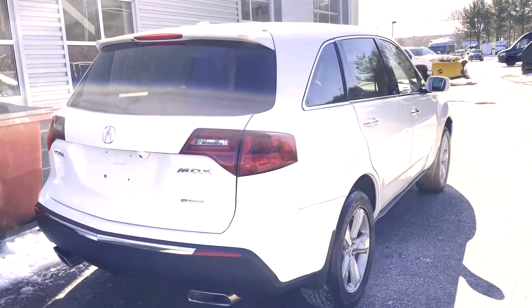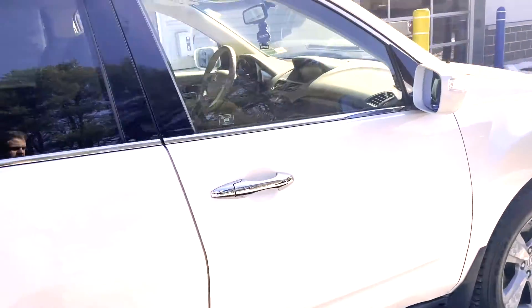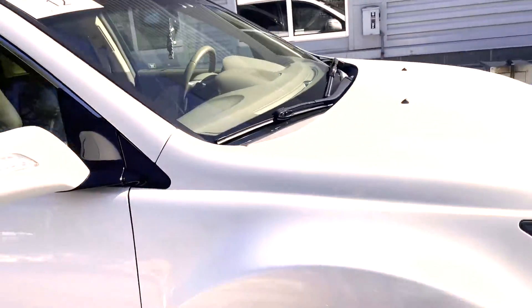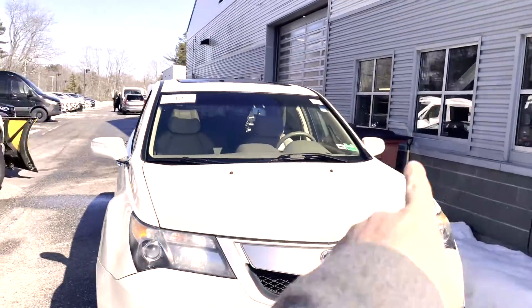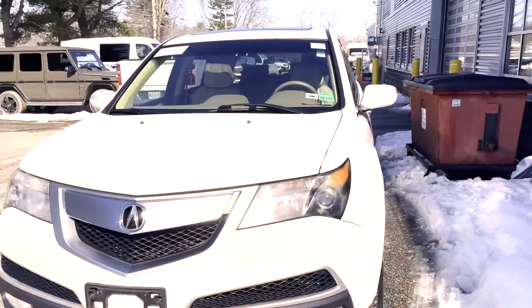Hey Jarek, this is Matt. Here's the Acura I found. It just hasn't been quite through cleanup yet, but it actually looks pretty nice. I'm just going to walk around it for you. Our cleaning crew is actually over there, so that's why it's in the back. But let me just show you around a little bit.